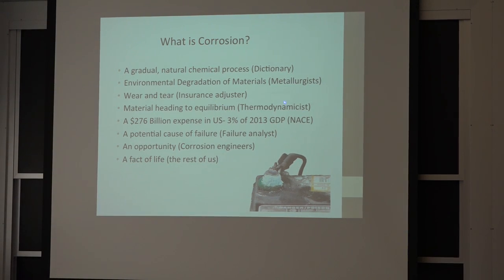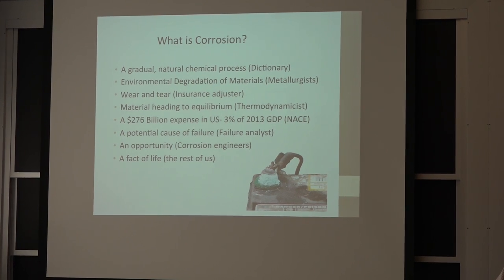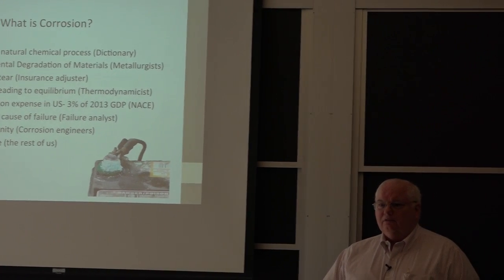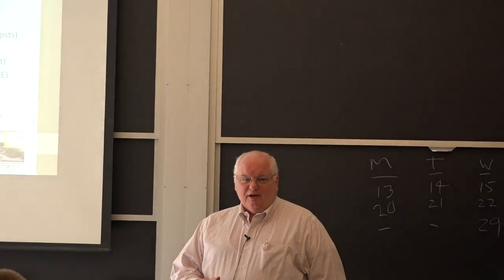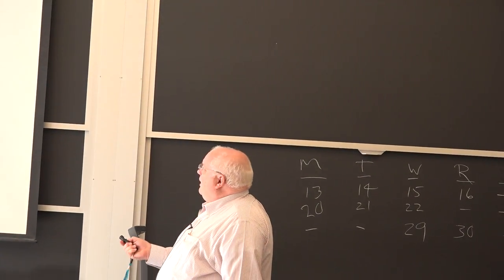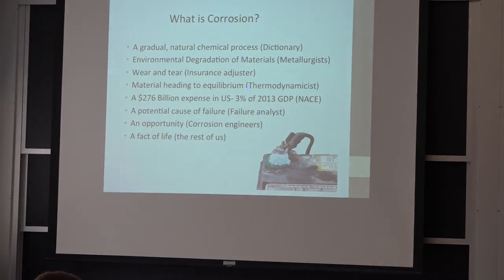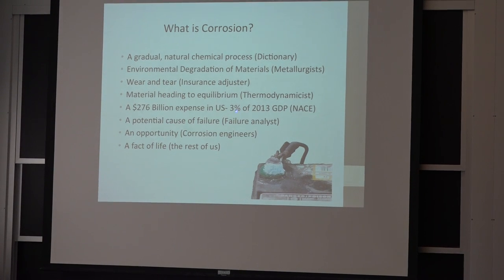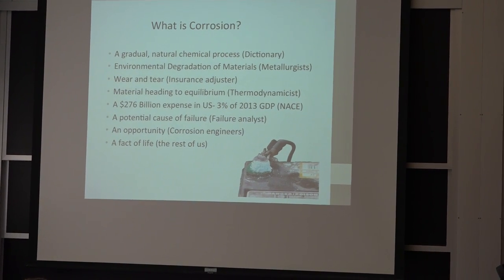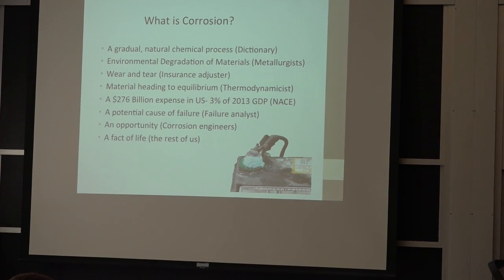If you're a thermodynamicist, materials heading towards equilibrium — the problem with corrosion is things are not in the equilibrium state. When you reach your equilibrium state, you're basically dead. The National Association of Corrosion Engineers has been doing studies for about 50 years, trying to tell Congress that corrosion costs 3% of our gross domestic product, and therefore they should fund more money in corrosion.